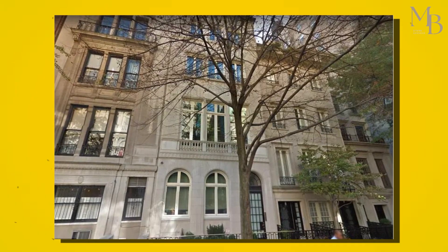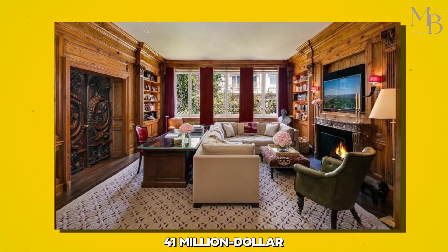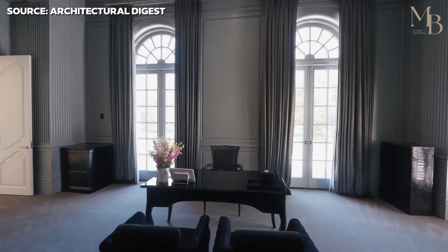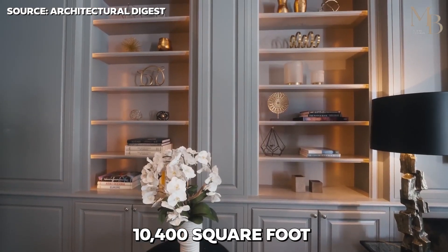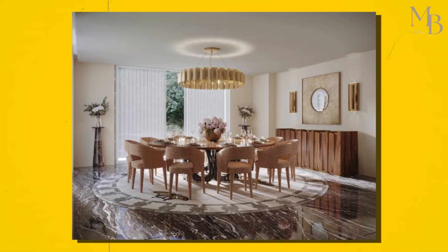The royal family of Qatar purchased a property in New York in 2017 — a $41 million mansion acquired for their maids alone. The mansion is a 10,400-square-foot residence, fully furnished with exquisite sitting rooms, lounge areas, and dining areas.